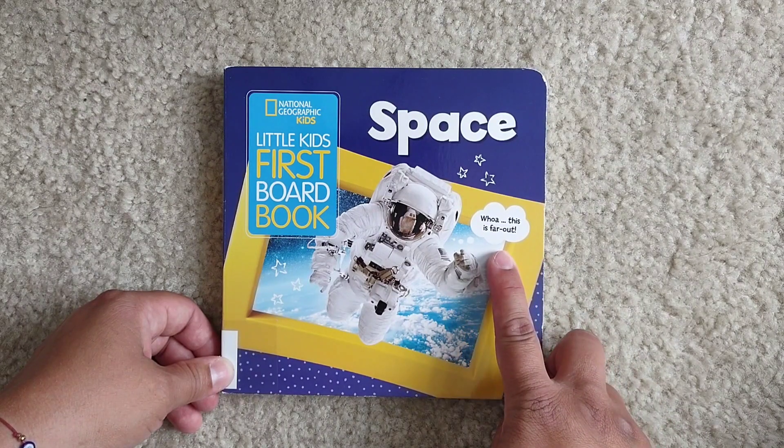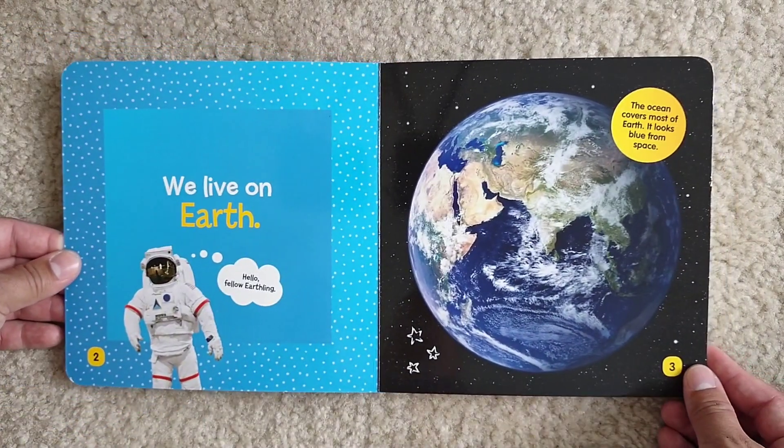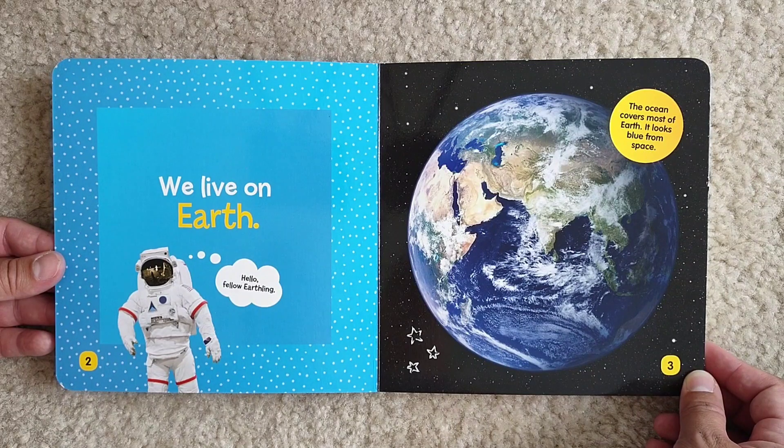Whoa! This is far out. We live on Earth. Hello, fellow Earthling! The ocean covers most of Earth. It looks blue from space.